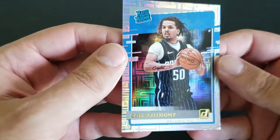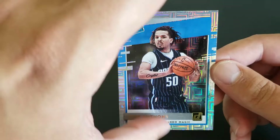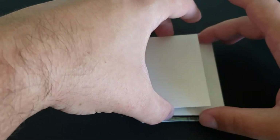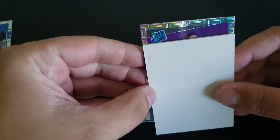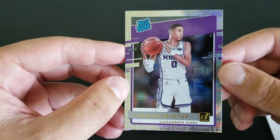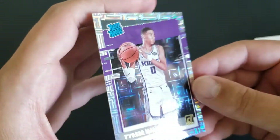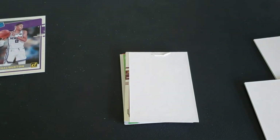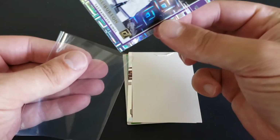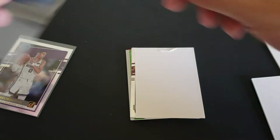These look pretty great — they're a little bit thicker stock than just the normal Donruss rated rookies. They feel pretty good, they look cool, and it's nice that they're kind of an insert. Just hope that I only have one in the back here. Oh nice — got a Halliburton too! So we got a Cole Anthony, we got a Halliburton — already doing pretty well. That's hopefully a good sign for the box. I'm actually gonna sleeve them up — those are two of the better ones.